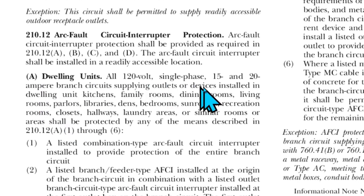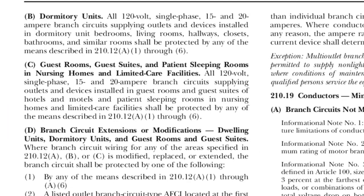I want you to notice that nowhere in here under (A) did they mention bathrooms. So so far we don't need to protect our bathroom receptacles with AFCI — just GFCI. However, it did say from (A) to (D), so let's check the other subsections.